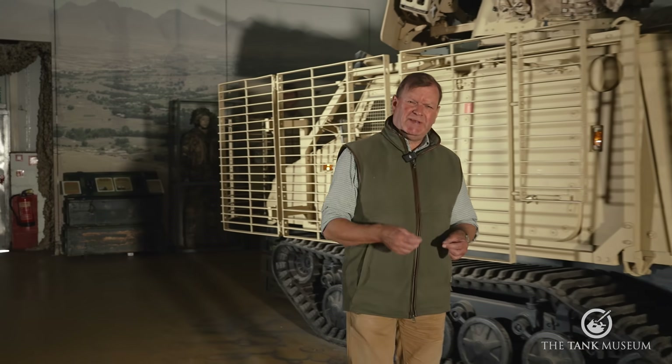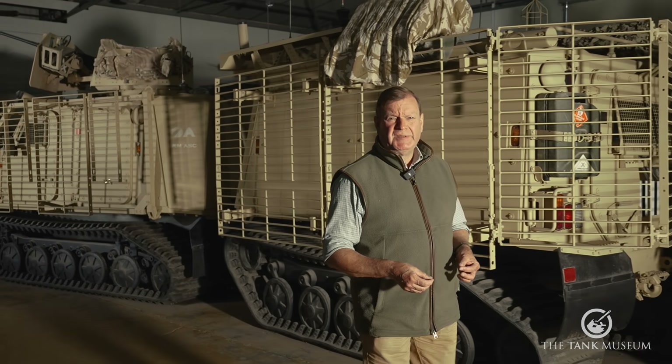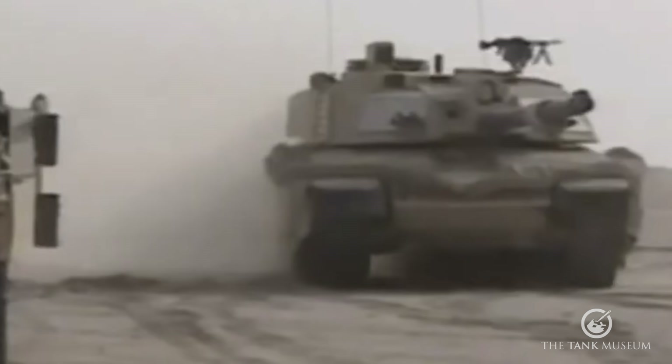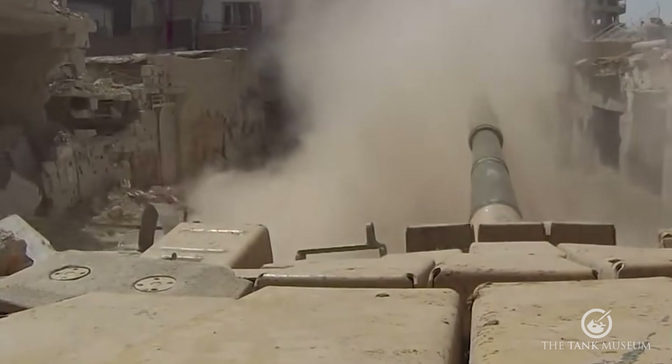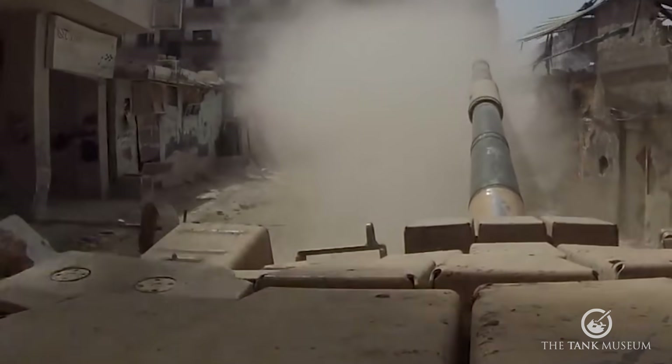Over the course of the last hundred years, tanks have increasingly found themselves forced to operate in complex terrain in large urban areas. But the challenges remain the same. Whether you're in the streets of Fontaine-Notre-Dame, Stalingrad, Fallujah, Aleppo or Mariupol, the best attributes of the tank — mobility and firepower — are heavily restricted. Narrow streets limit sight lines and turret traverse, as well as making manoeuvre of large vehicles very difficult.